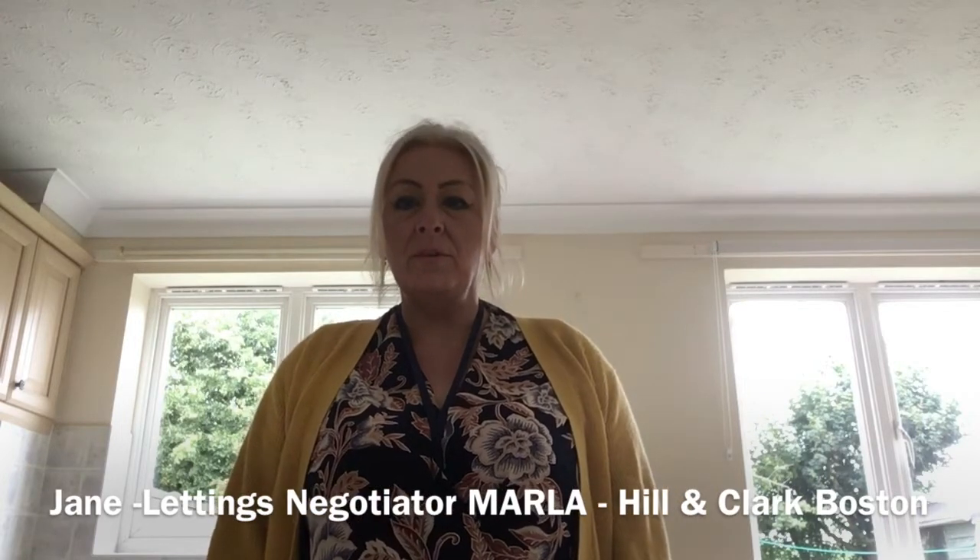Hi guys, it's Jamie here from Hill & Clark in Boston. I'm here at Sibsys today to show you a three-bedroom detached house with a garage. Enjoy the tour.